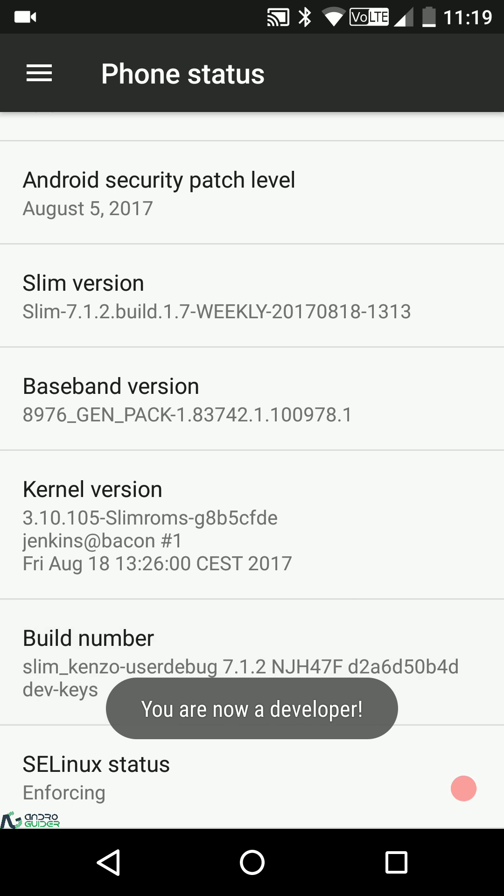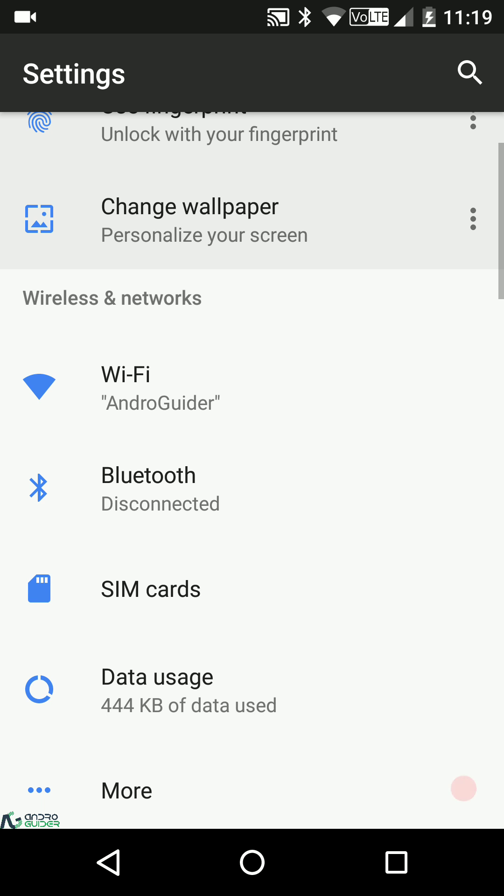Developer options are not enabled by default — you'll need to tap the build number seven times to enable them. Before getting into the features, I want to mention that just like last year, Slim ROM hasn't concentrated too much on features. Instead, they've put a huge emphasis on polishing the ROM — making sure all those rough edges are smoothed out, delivering the best user experience with a minimal set of features. If you're looking for a feature-rich ROM, this is not one of those.